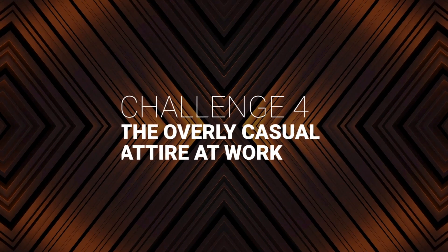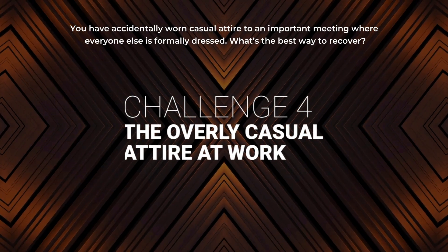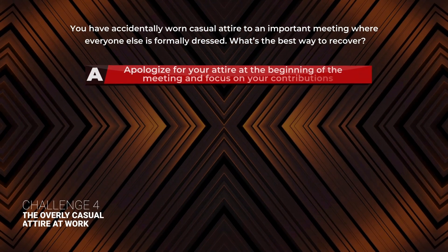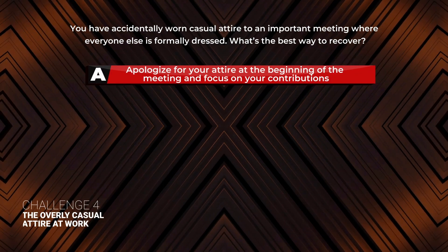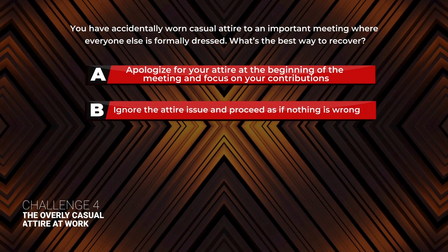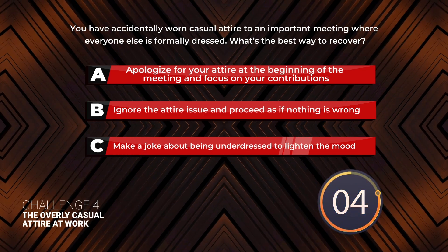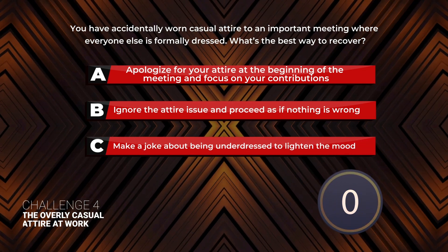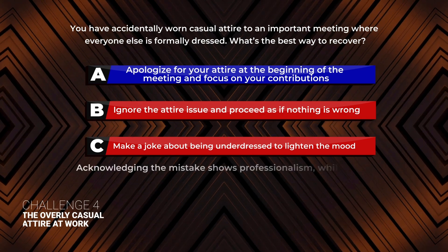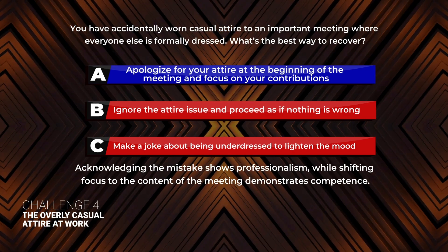Challenge 4: The Overly Casual Attitude at Work. You've accidentally worn casual attire to an important meeting where everyone else is formally dressed. What's the best way to recover? A: Apologize for your attire at the beginning of the meeting and focus on your contributions. B: Ignore the attire issue and proceed as if nothing is wrong. C: Make a joke about being underdressed to lighten the mood. The correct answer is A. Acknowledging the mistake shows professionalism, while shifting focus to the content of the meeting demonstrates competence.